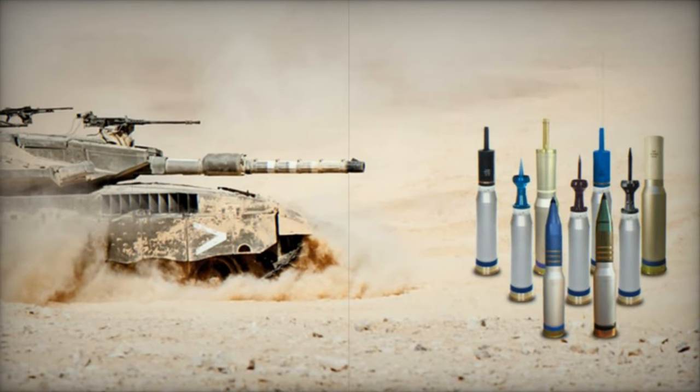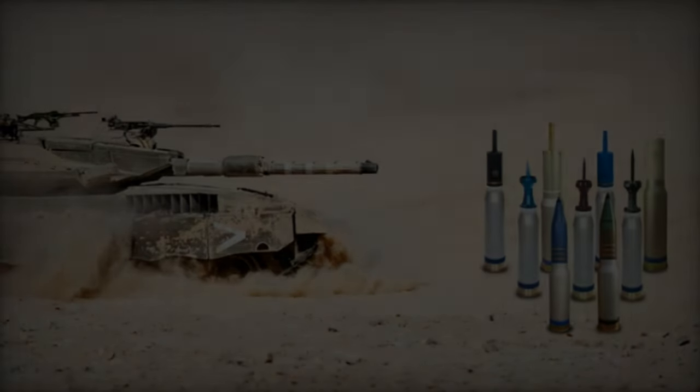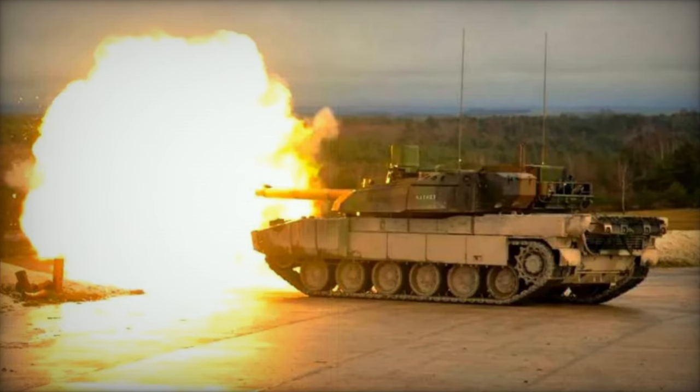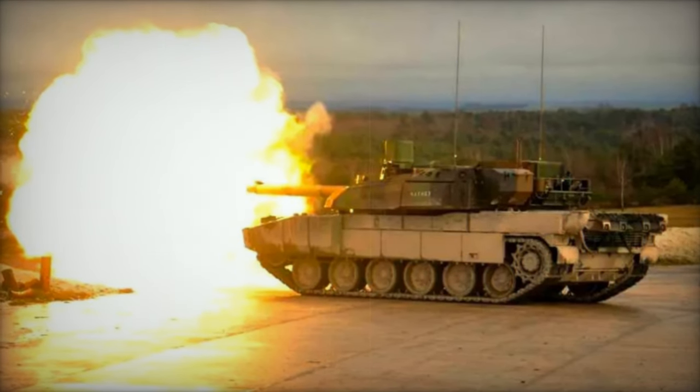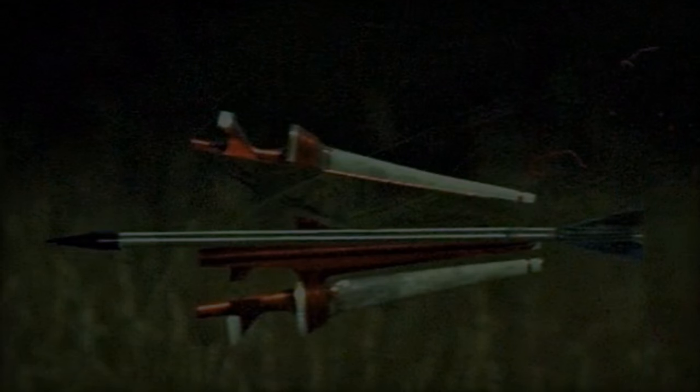Available now for deployment across all NATO tanks, Shard represents a fully ETAR-free solution compatible with all NATO smoothbore 120mm tanks, including Leclerc, Leopard 2, M1 Abrams, Ariete, and Centauro 2. Engineered in accordance with STANAG 4583 and Interface Control Document 120 standards.